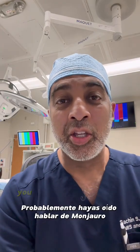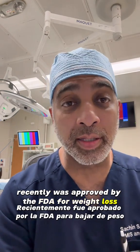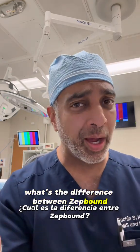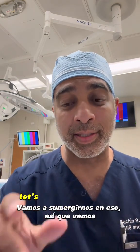Hey, it's Dr. Kukreja here. You probably heard about Mounjaro — recently it was approved by the FDA for weight loss, not just diabetes. A lot of people are asking, what's the difference between ZepBound — don't get me started on the name — ZepBound versus Wegovy? Well, let's dive into it.